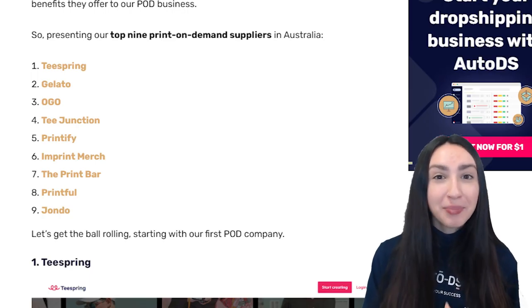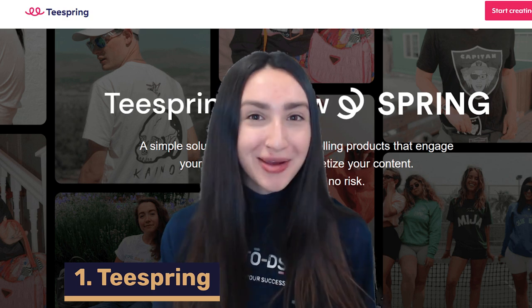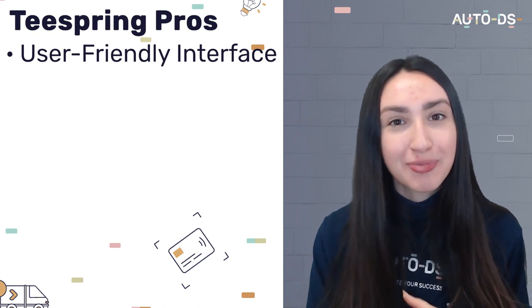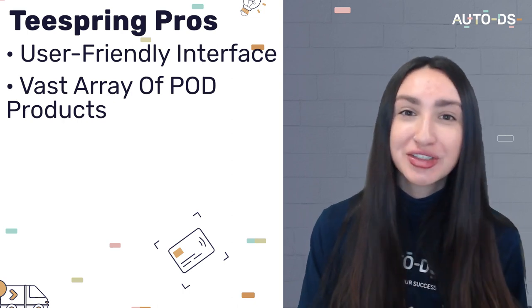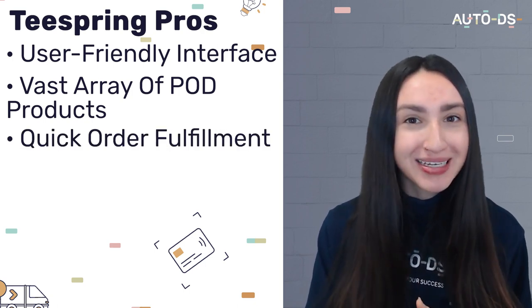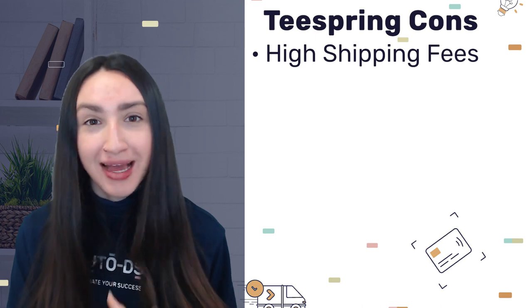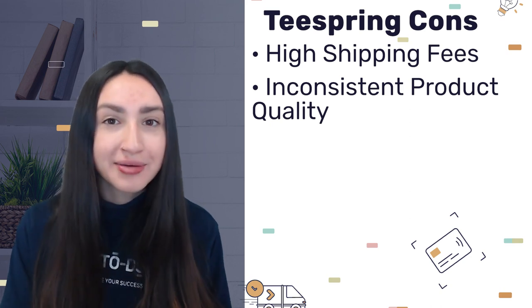Now let's look at the top POD Australian suppliers to source these products from. Our first POD Australian supplier is Teespring. Their benefits include a user-friendly interface, an array of POD products ranging from home essentials to clothing items, and software that allows for quick order fulfilment and shipping times. However, their shipping fees are more expensive than other suppliers and they have inconsistent product quality. When it comes to pricing, Teespring is completely free.